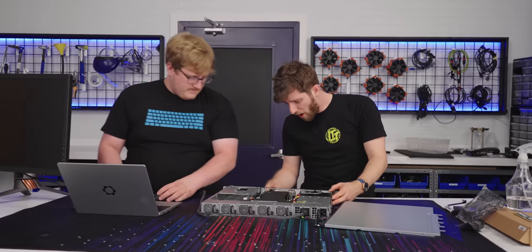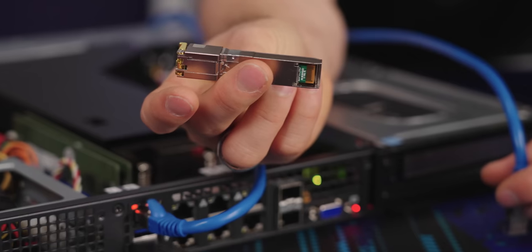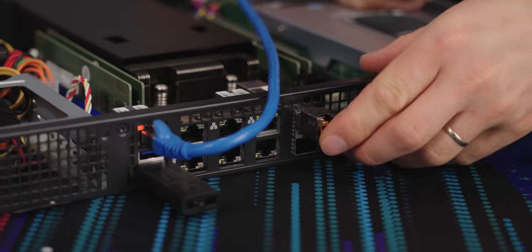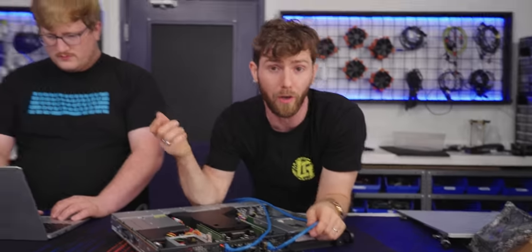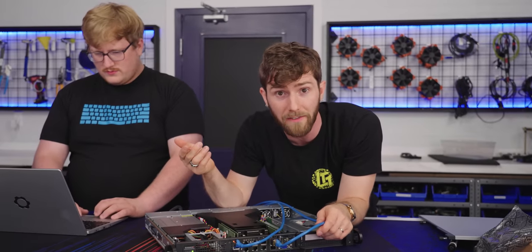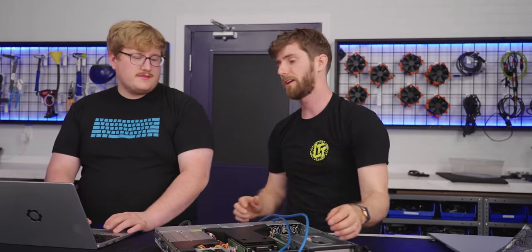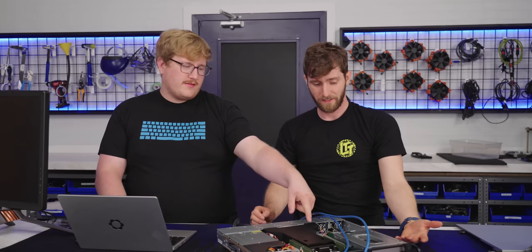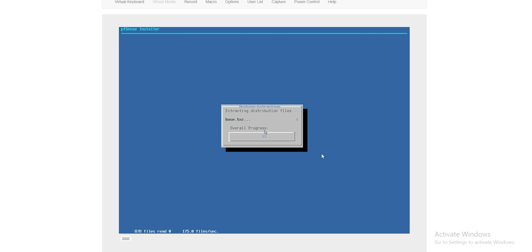This is not a 25 gig fiber module, but it should negotiate no problem. This takes the 25 gig capable SFP+ ports and converts them to whatever we want. In our case, it's 10 gig RJ45, but we could also go to fiber, up to 25 gig if we wanted. We could do two 25s and just trunk them. I set ZFS to a mirror and selected both of the discs and it's installing now.